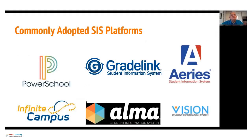Here are a bunch of them: Gradelink, Alma, Infinite Campus.